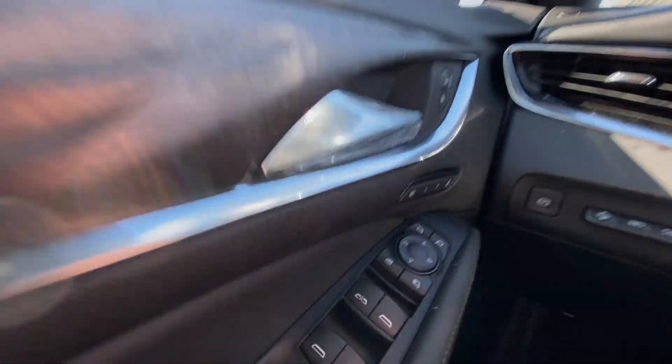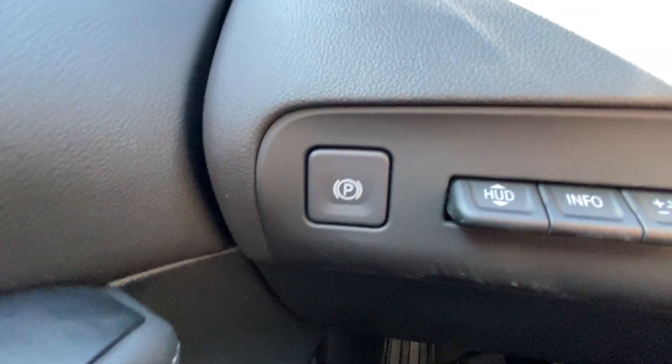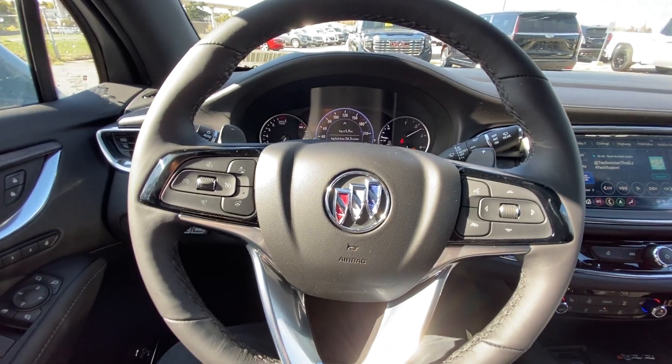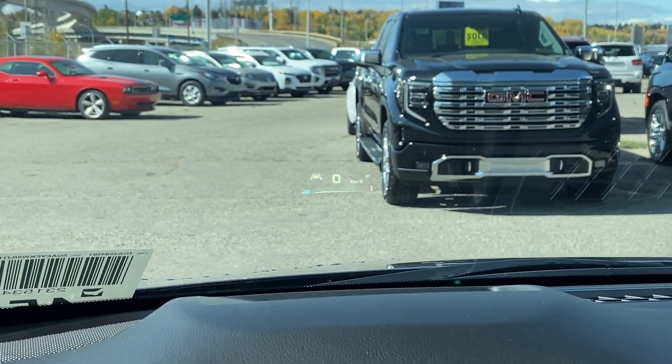Taking a look inside the Enclave, starting on your left-hand side we have the controls for your power folding and adjustable mirrors, electronic parking brake, heads-up display controls, leather-wrapped heated steering wheel with paddle shifters, and the heads-up display I previously mentioned.